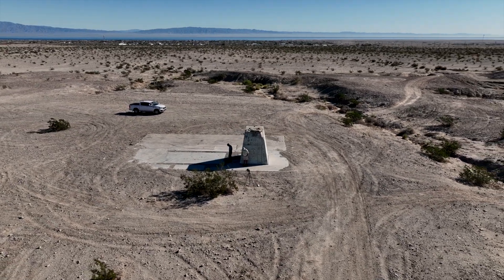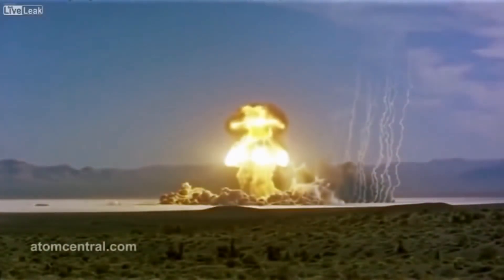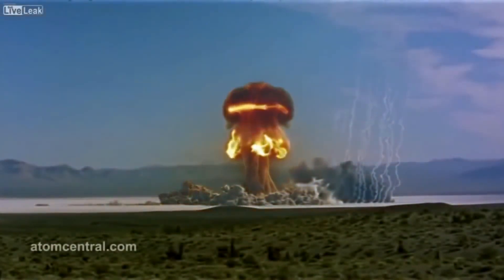What does this have to do with this? Hi, I'm Bill Berry and welcome to my desert adventures.